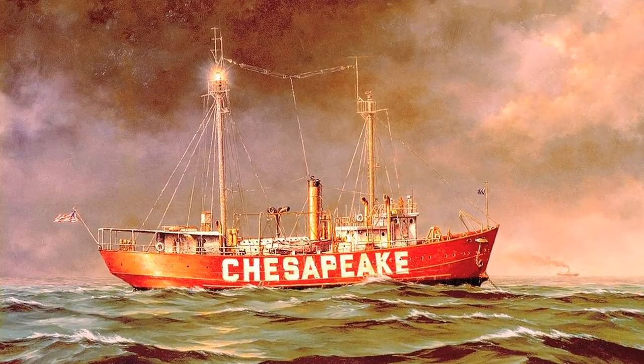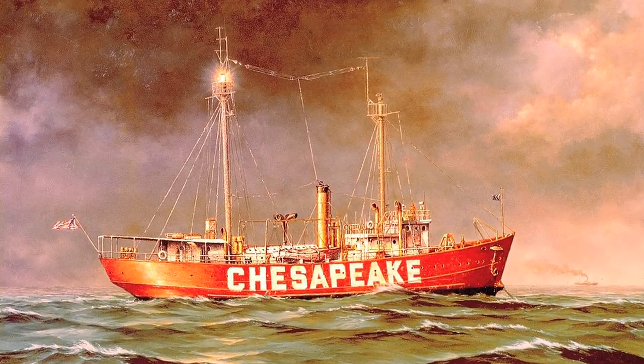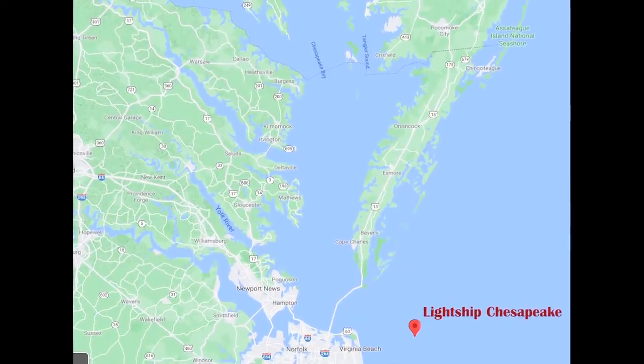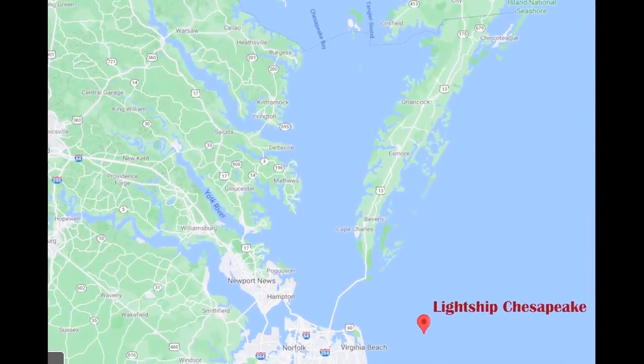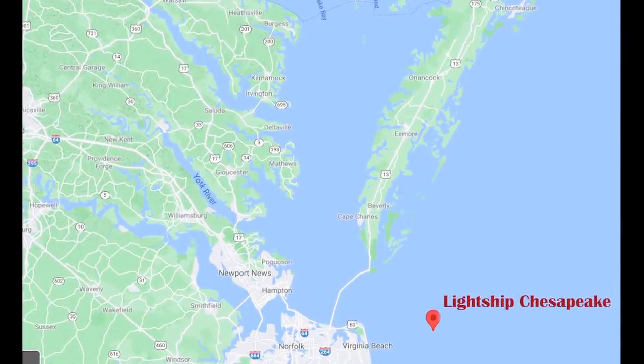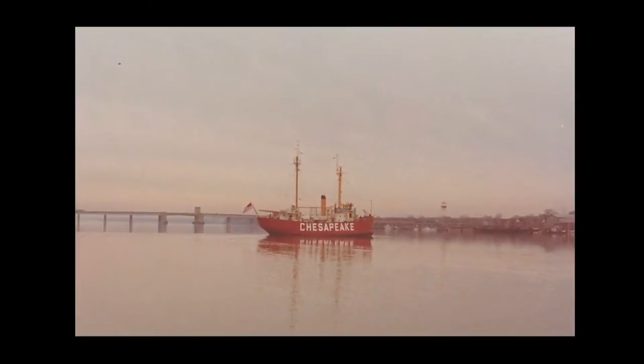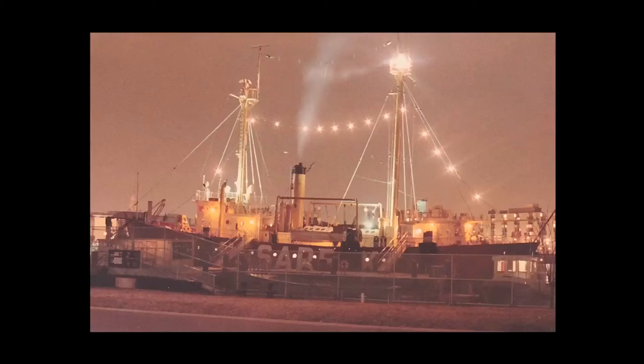Light Ships were used for locations where lighthouses or buoys were not practical. In the case of Light Ship Chesapeake, that was 17 miles off the Atlantic coast of Cape Henry, Virginia, to mark the entrance of the Chesapeake Bay. Light Ship 116 was part of the 100 class of Light Ships designed and built for the U.S. Lighthouse Service — the last class built before it was combined with the Revenue Marine and the U.S. Life Saving Service into the modern Coast Guard in 1939.